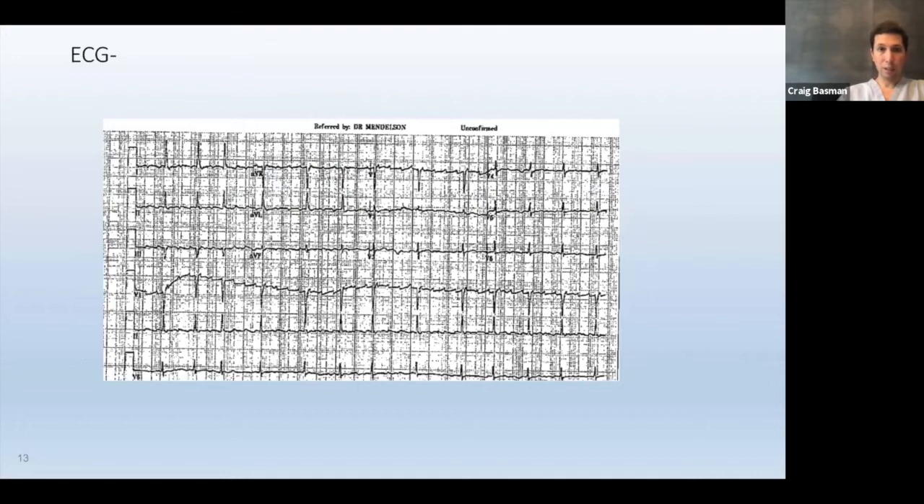Her other medical history includes chronic obstructive pulmonary disease and atrial fibrillation, for which she is on anticoagulation — further increasing her surgical risk. Our options are always three things: surgery, TAVR, or medical management alone. We also look at the EKG, because after TAVR one of the associated findings is the need for a pacemaker — the valve is placed right by the conduction system. If baseline conduction deficits are present, the pacemaker risk is higher and must be discussed with the patient.